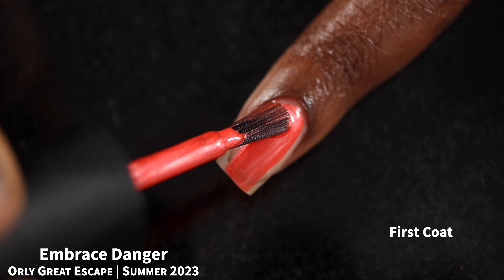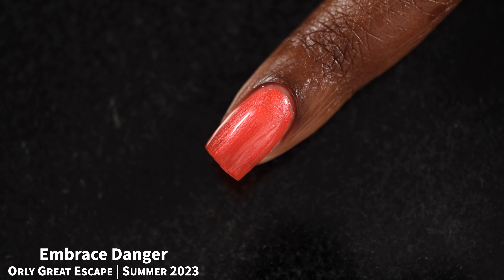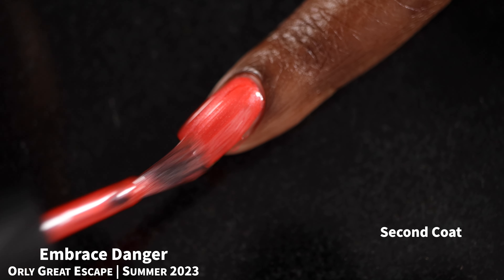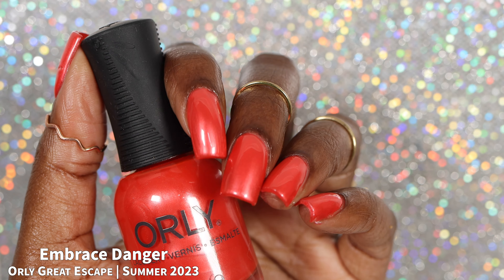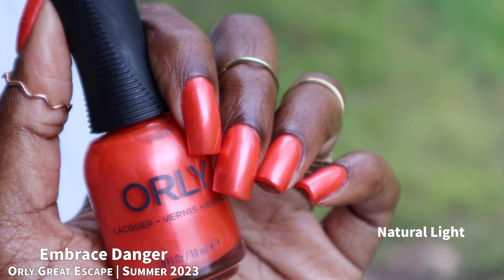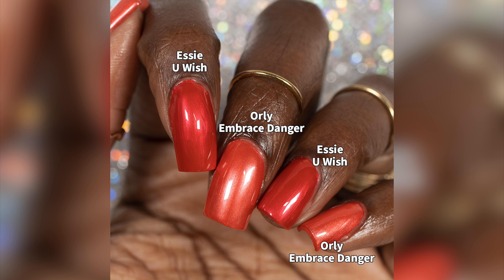First up we have Embrace the Danger — Orly describes this as a fiery coral red shimmer. It had a really fantastic formula, surprisingly opaque in one coat, however since this is a more pearlescent shimmer you do get brush strokes. If that bothers you, try to make your brush strokes as straight as possible or sponge it on. Personally, I don't like pearlescent finishes and I especially don't like orangey reds, so this is just not for me. I swatched it in two coats plus glossy top coat. A similar color in my collection is 'You Wish' from the Valentine's Day collection, though Embrace the Danger is a lot more orangey — they're not dupes.